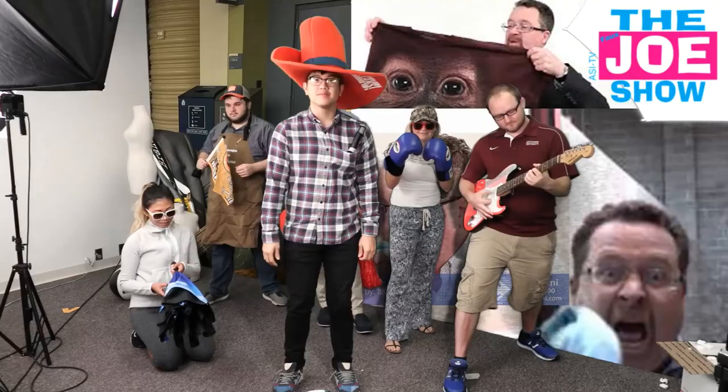All right, so that looks like it concludes this episode of the Faux Joe Show. Once again, I'm not Joe Haley. Thanks for watching ASI TV. Bye bye.